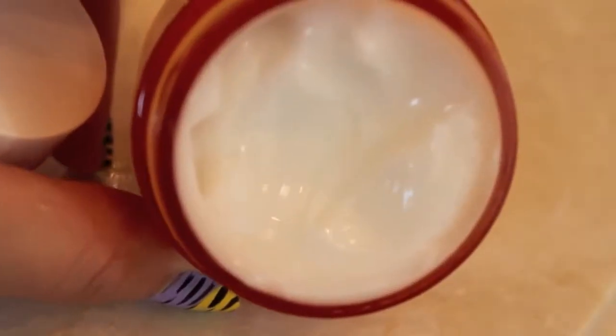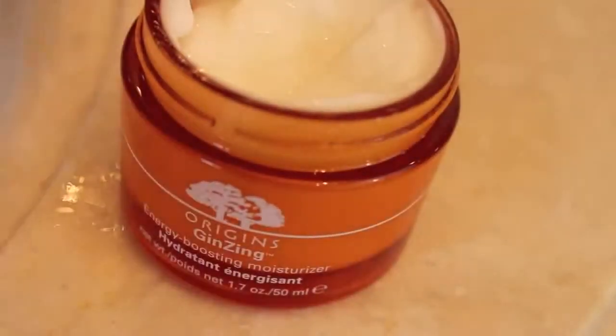With Origins Ginseng Energy Boosting Moisturizer that doesn't have any parabens, mineral oils, synthetic fragrances, and more things you should avoid putting on your skin, I'm going to evenly distribute this all over my face. Since it's a gel-light formula, it feels really thin on my face and doesn't feel too thick or heavy. It smells really fresh and citrusy and I love it.